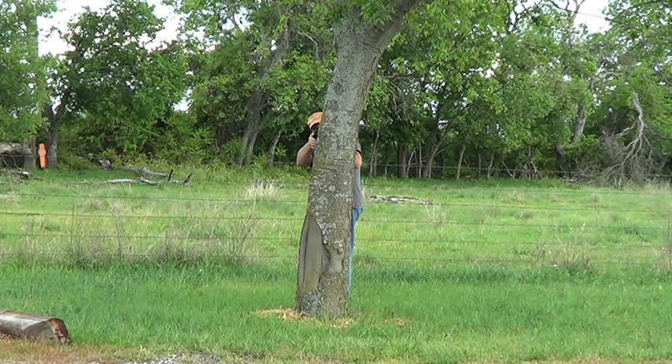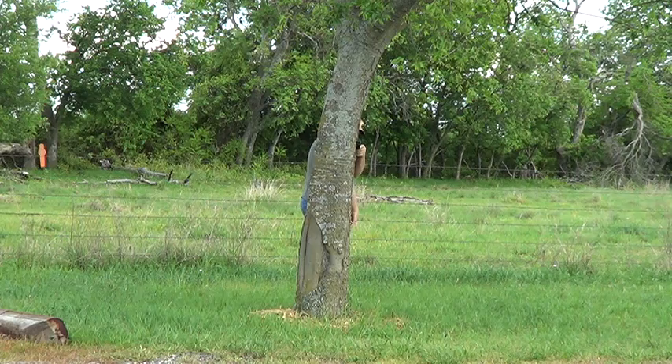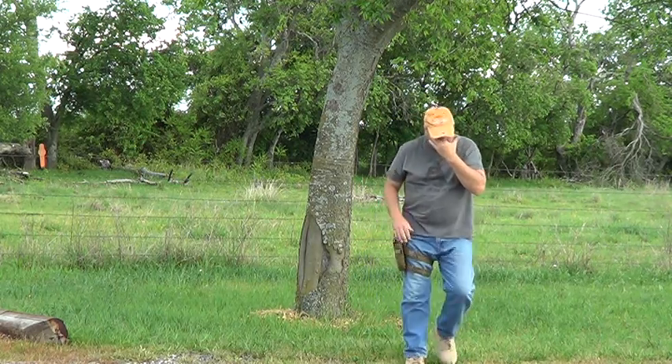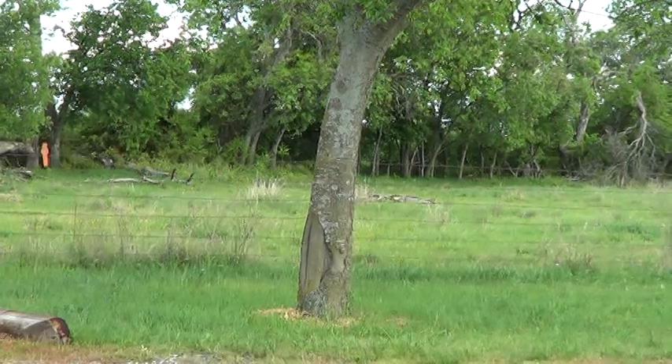Whatever you can see is what you can hit — the rest of me should be hidden behind this tree. When talking about cover and concealment, to get the best cover behind something you may need to change the way you're standing. Learning to shoot and hide behind cover while still being able to keep your gun operational is the key skill.